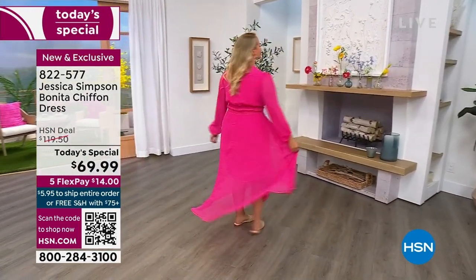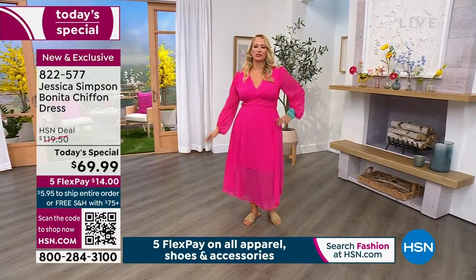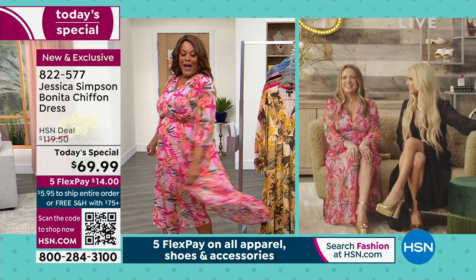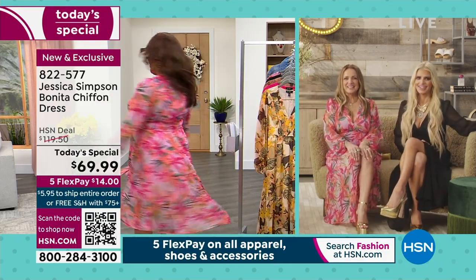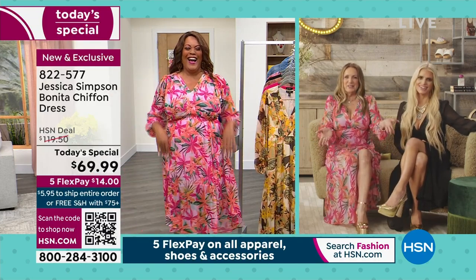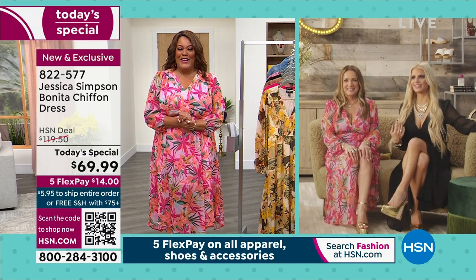It is breathtaking. I want to bring in my girls — Jessica Simpson and her beautiful mom, Tina. I love the duo. Ladies, I feel so fabulous. Let me just twirl for you. You look great! Look at us twinning. How are you guys? I'm so happy to have you here.